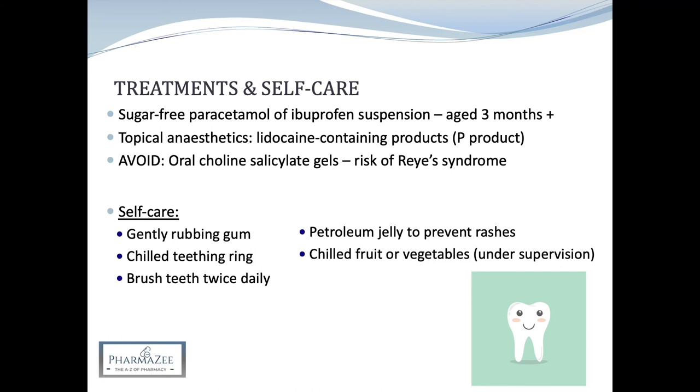The easiest way to brush a baby's teeth is to sit them on your knee with their head resting against your chest. With an older child, stand behind them and tilt their head backwards. Brush the teeth in small circles covering all the surfaces and encourage your child to spit the toothpaste out afterwards. There's no need to rinse with water as this will wash away the fluoride.